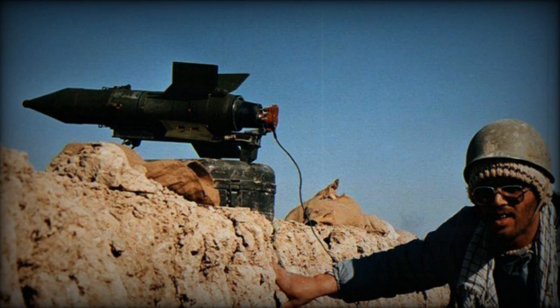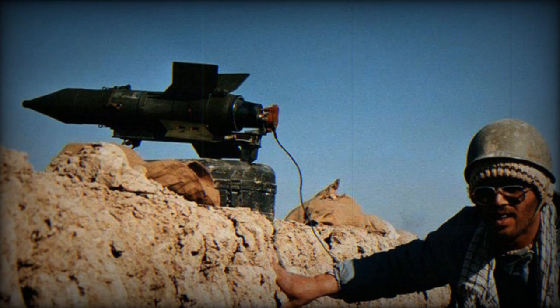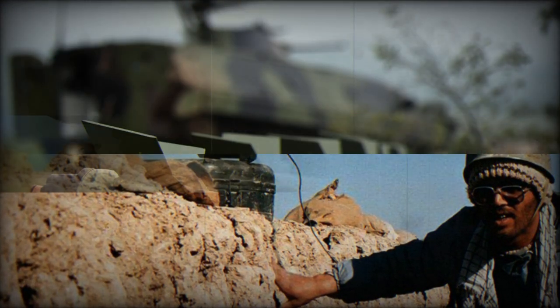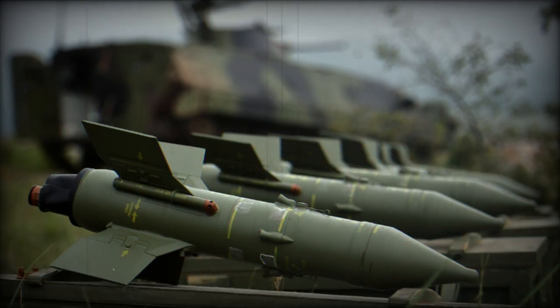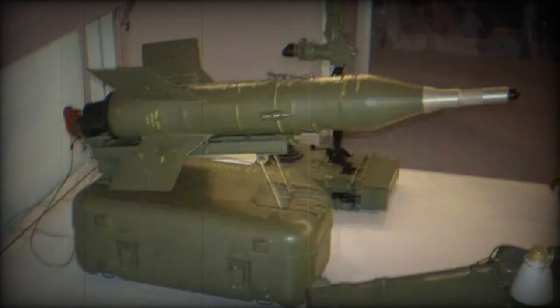According to a video published on social networks, Al-Quds Brigade, the military group of Islamic Jihad — the second-largest armed group in Gaza after Hamas — has used an Iranian-made Rod-T wire-guided anti-tank guided missile, based on the Soviet 9M-14M Maliutka (AT-3B Sagger), during the attack on an Israeli target on October 7, 2023.